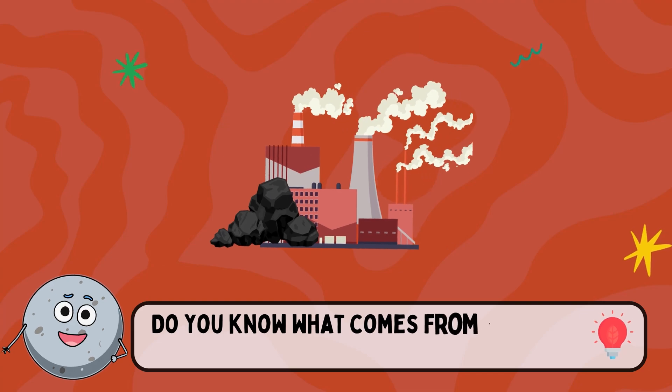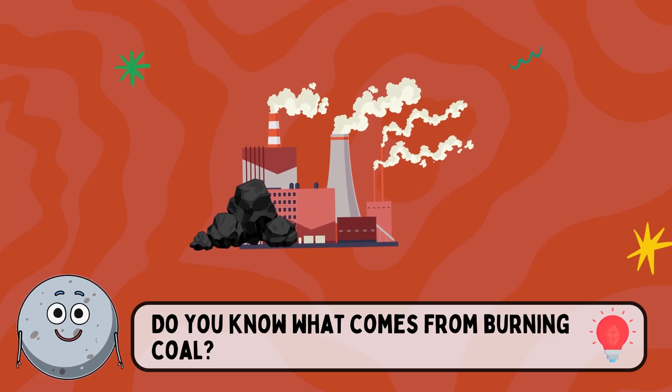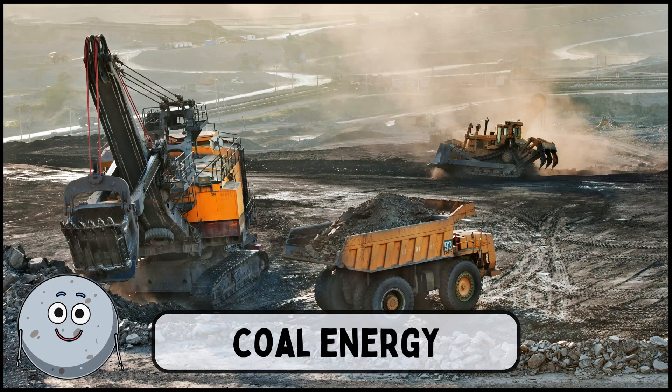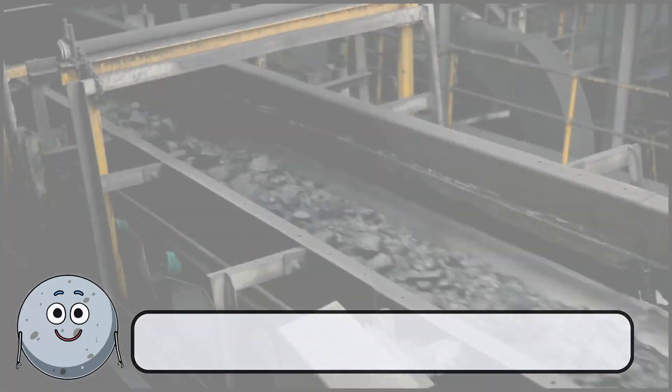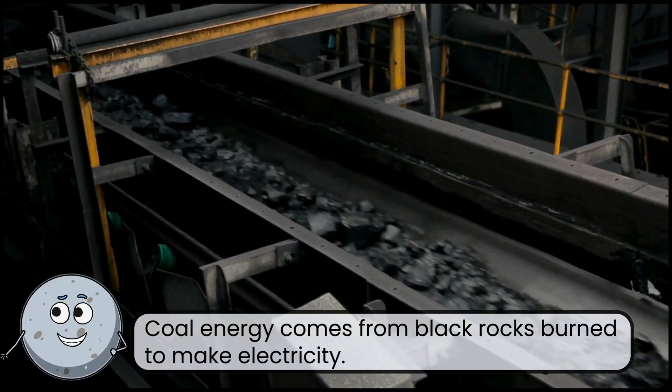Do you know what comes from burning coal? This is coal energy. Coal energy comes from black rocks burned to make electricity.